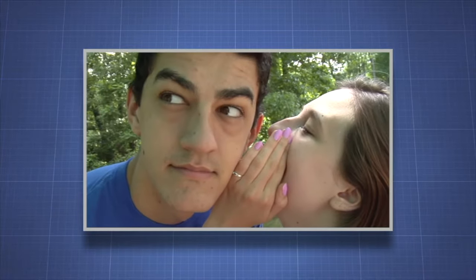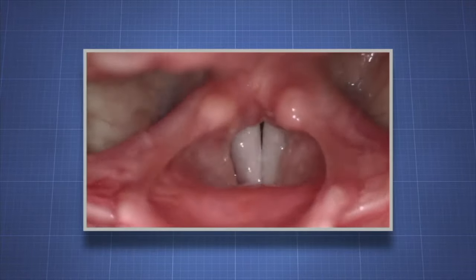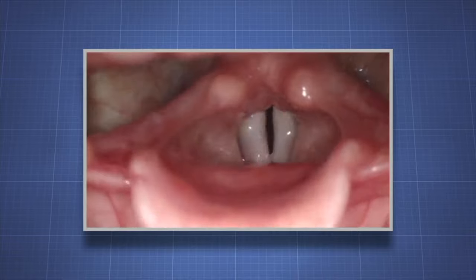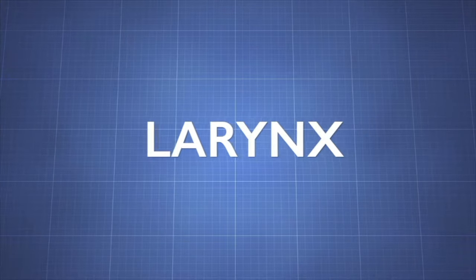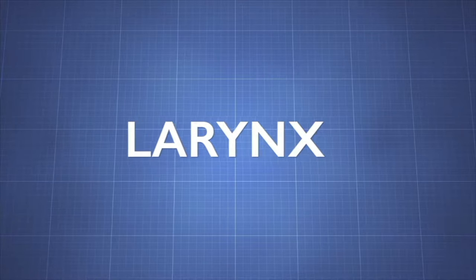Did you know that whispering puts more strain on your vocal cords than just speaking in a normal voice? To produce a whisper, vocal cords must squeeze together more tightly, causing trauma. Let's learn more about the voice box, also known as the larynx.